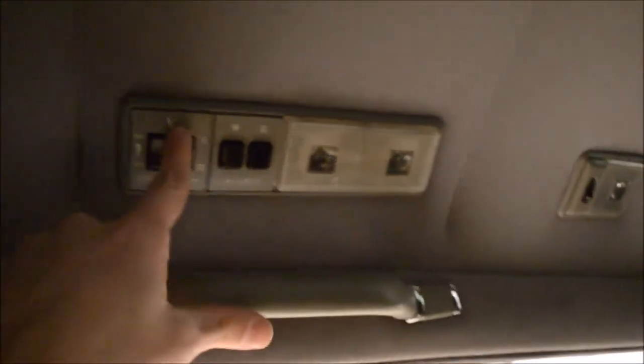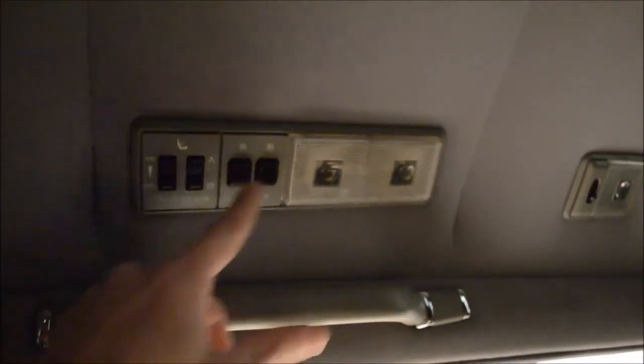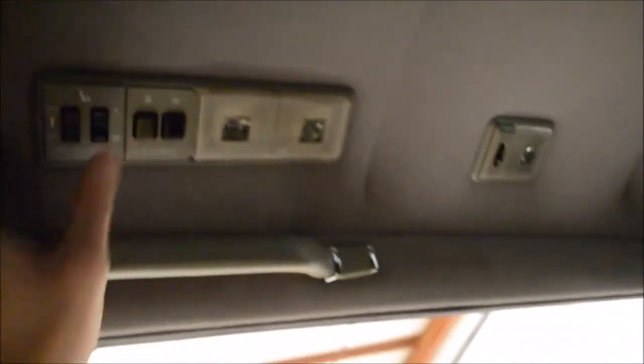The seat has a massage — these are the buttons: slow massage, fast massage. I don't know Japanese. All the way back — I'm still not comfortable in here. In Honda Beat city over here — how many Beats are there? There's at least 30, dude, there's like 100. Look at all these Beats. All these cars have the key.